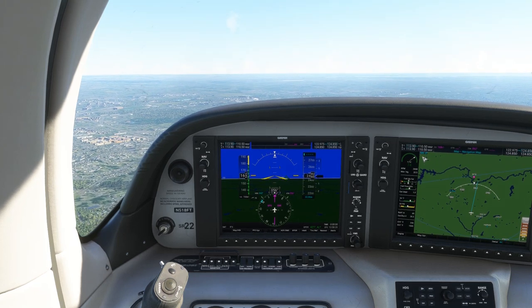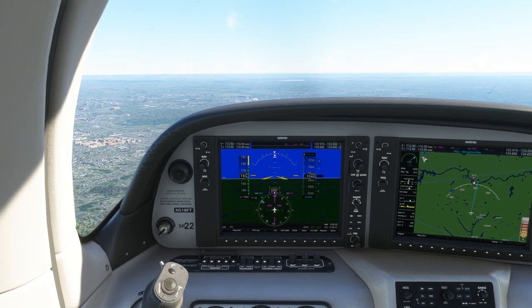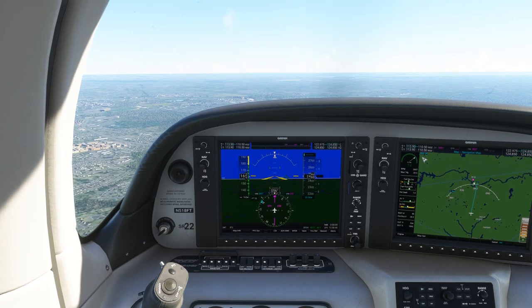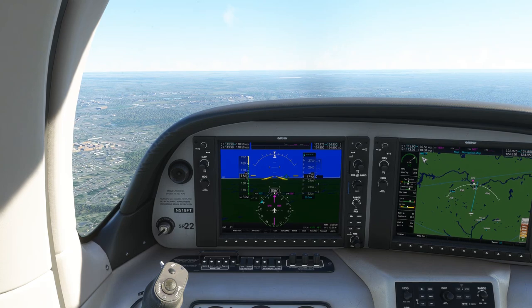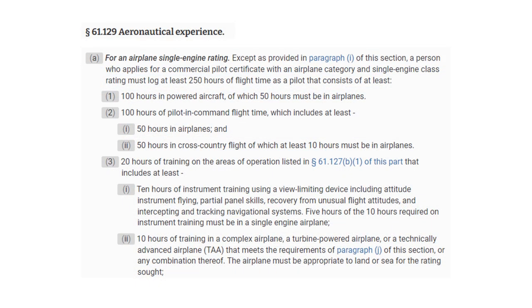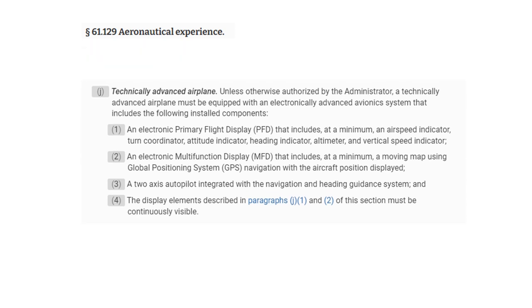When you fly in an aircraft equipped with a glass cockpit like the Garmin G1000, you're gaining experience in what the FAA has come to define as a Technically Advanced Airplane, or TAA. 61.129J defines the Technically Advanced Airplane in the context of commercial training as having a Primary Flight Display, or PFD, which includes at a minimum the so-called Big Six instruments.